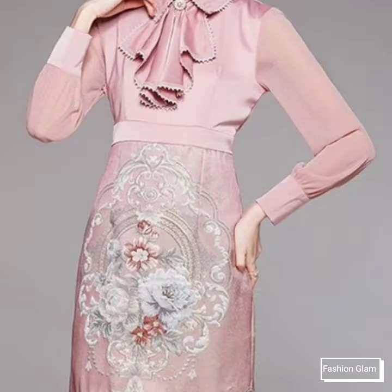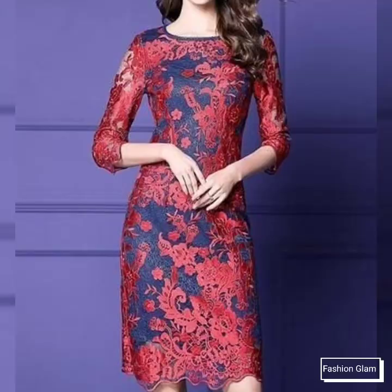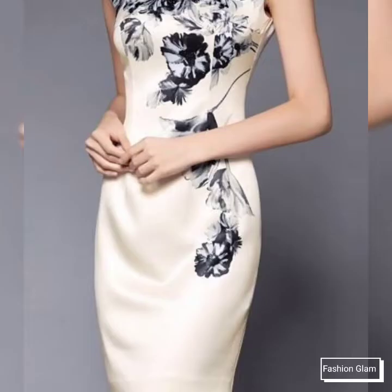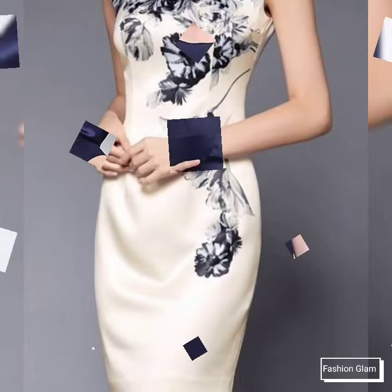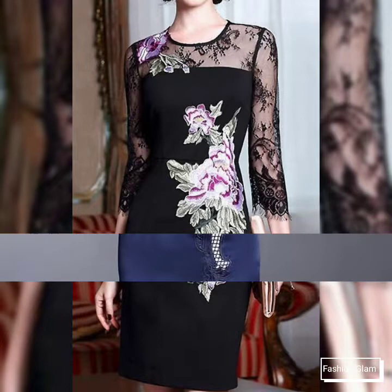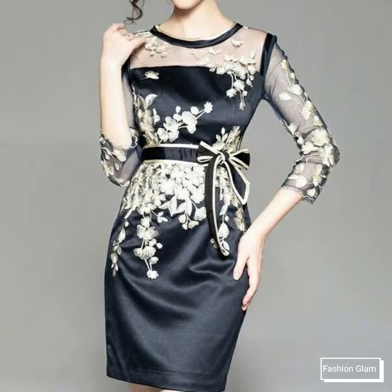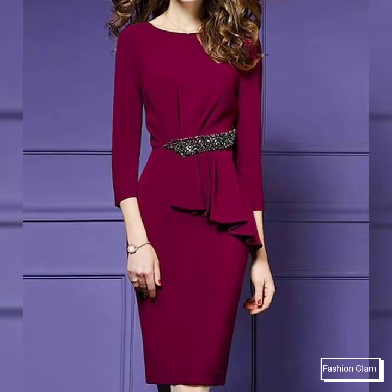Assalamu alaikum viewers, welcome back to my channel Fashion Glam. Today we are showing you very beautiful and stylish different types of embroidered evening dresses design ideas. These are all short embroidered dresses collection — very beautiful and stylish for women and girls. These are all embroidered evening party wear bodycon sheet dresses, slim fit bodycon knee length midi dresses, and short sheet dressy design ideas — very stylish and beautiful cocktail party dresses collection 2022.